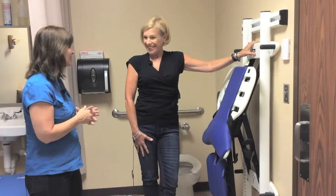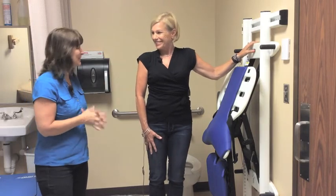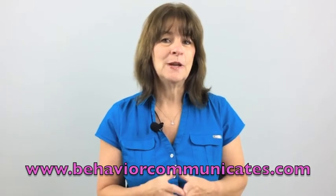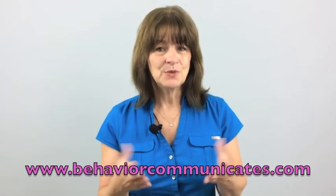Thank you so much, Susan. Thank you for joining me here at Behavior Communicates. Remember, the more we know about how to help the child or students we love, the better quality of life they will have. If you like this video, sign up for Behavior Communicates to get my free weekly blog, video, and other resources I only share with subscribers. Leave a comment below and share this with your friends, parents, and teachers on Facebook, Twitter, and all your other social media. Take care and I'll see you next time.